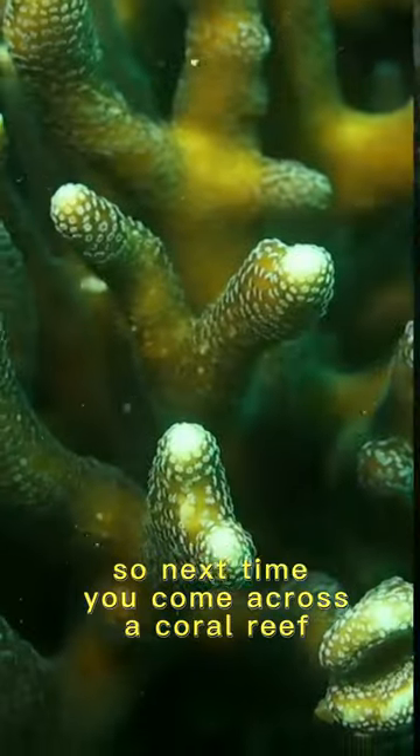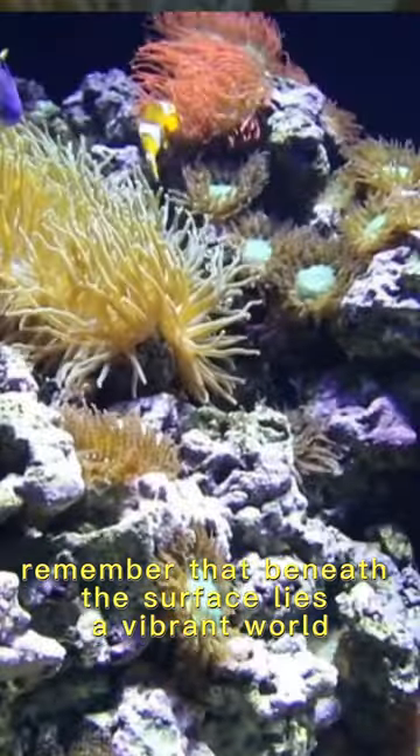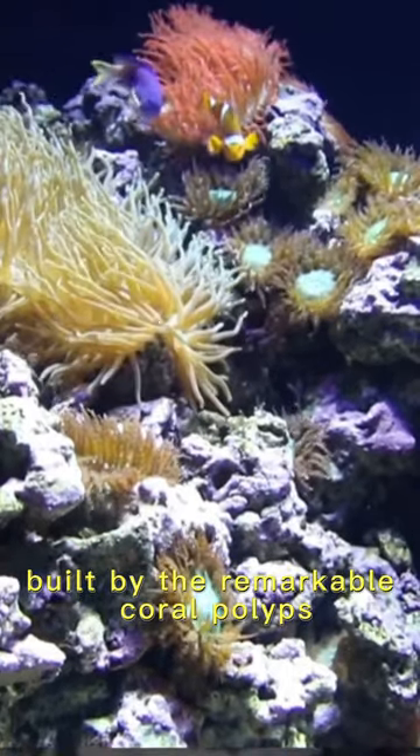This foundation contributes to the overall health of our oceans. So next time you come across a coral reef, remember that beneath the surface lies a vibrant world built by the remarkable coral polyps.